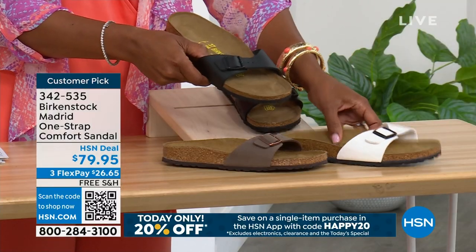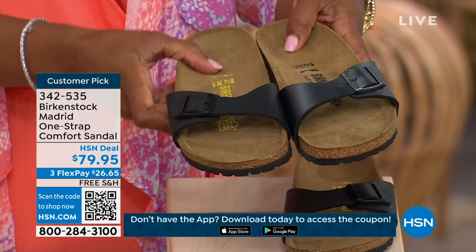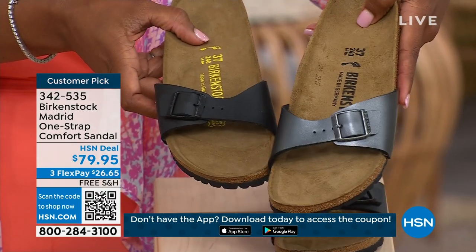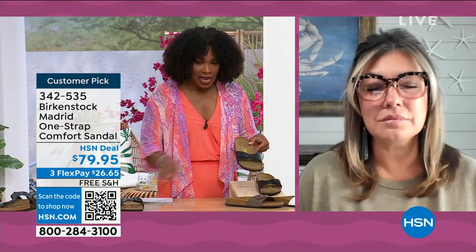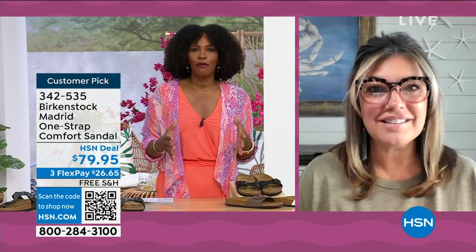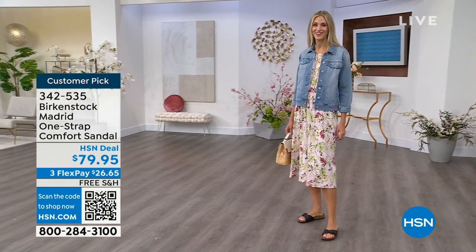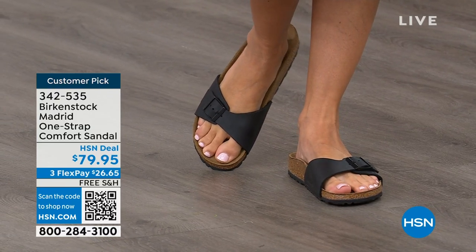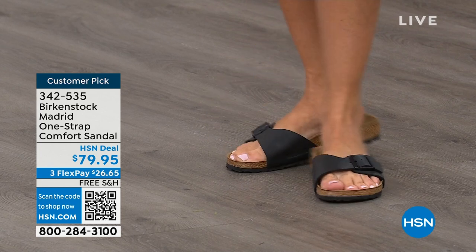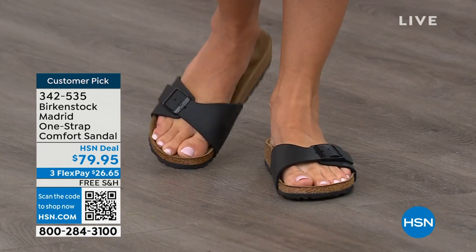Let me bring the metallic black next to the matte black so you can decide which way to go. We're seeing a huge resurgence of the Madrid. Everyone is loving this easy, elegant style. For me, the Madrid is probably one of my favorites because there's less foot coverage. It's a simple, easy sandal — dress it up, dress it down, fully adjustable buckle on that Birkenstock footbed. The price point on the classic core colors is $79.95. If you're not a Birkenstock fan yet, this is a great style to try.